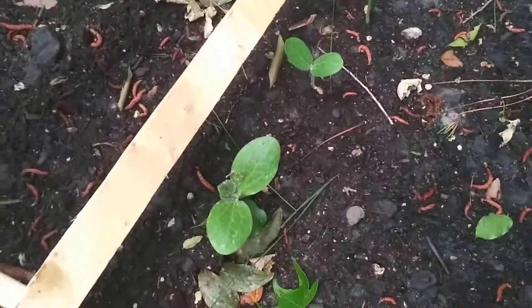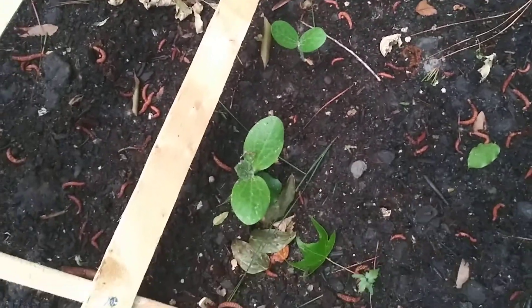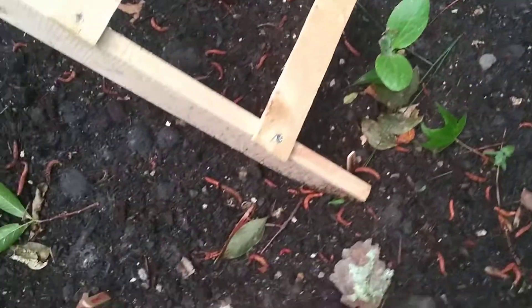So my spaghetti squash is getting very big. Starting to see bugs — look at this thing. It's not going to focus — that fuzzy white caterpillar. Yuck.